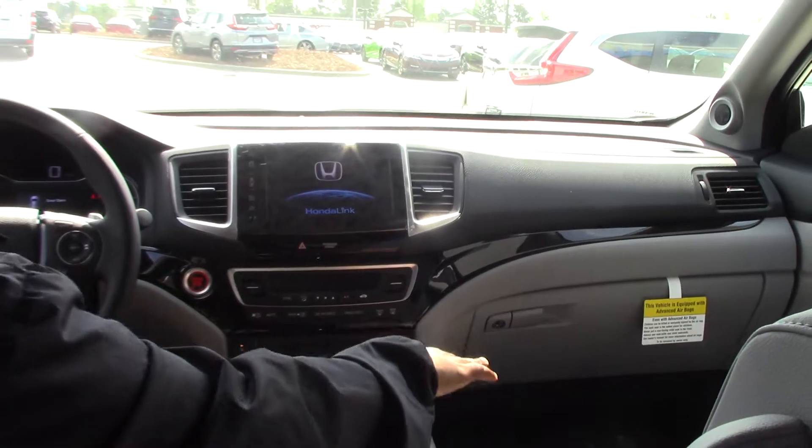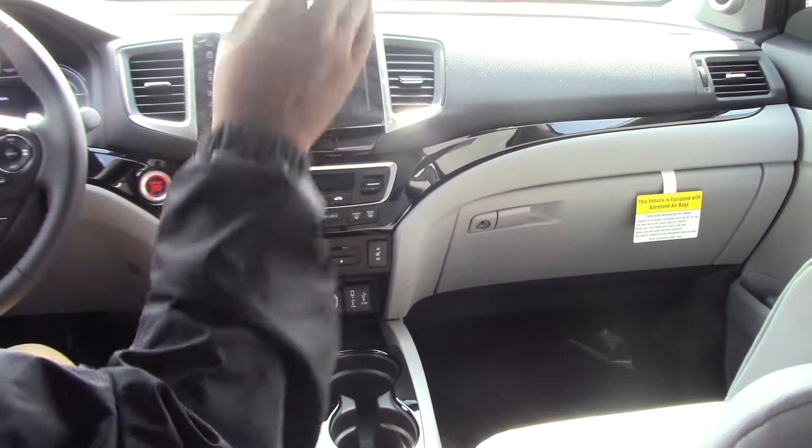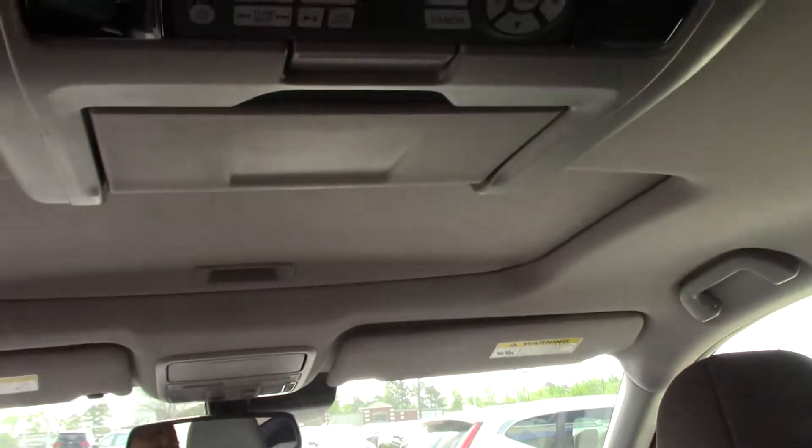All Touring Honda Pilots have a touchscreen display, navigation system, dual zone heating and cooling, as well as rear air conditioning, and the rear DVD entertainment center.